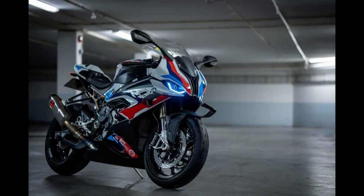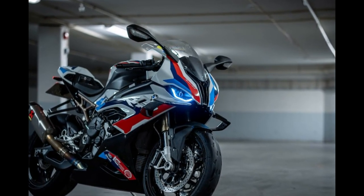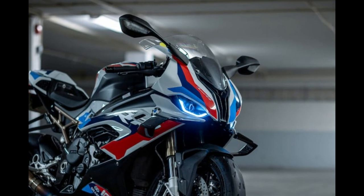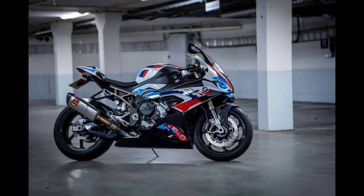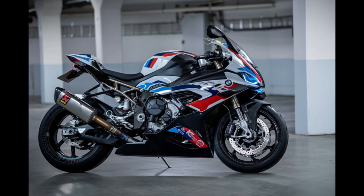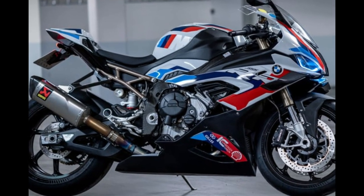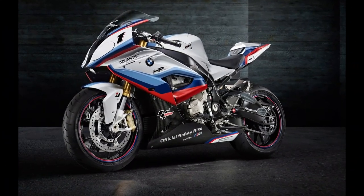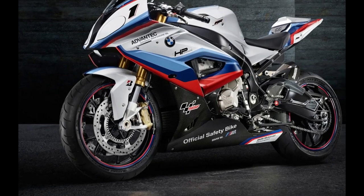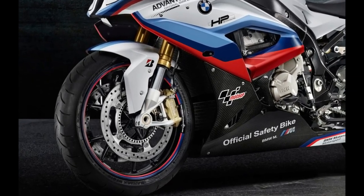Number 10: BMW S1000RR. First up is the BMW S1000RR. This bike was first designed to compete in the 2009 Superbike World Championship but eventually made its way into commercial production. The S1000RR is available in three color options and now offers DTC, or Dynamic Traction Control, offering a smoother and safer ride. It is equipped with a four-cylinder engine which puts out 199 horsepower at 13,500 RPM. During purchase, accessories can be added such as HP footpegs, an HP carbon front fender, or HP hand levers.